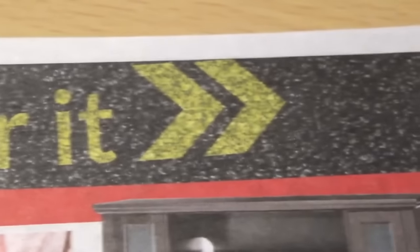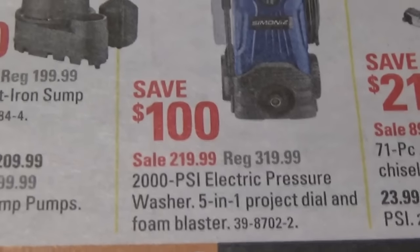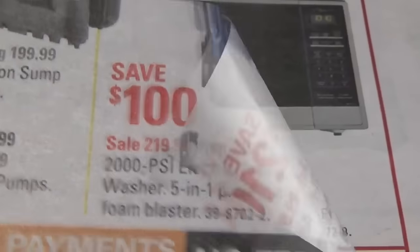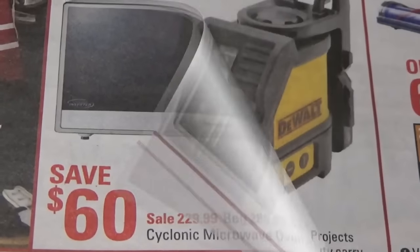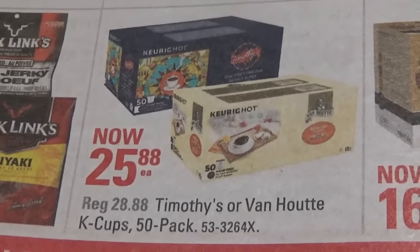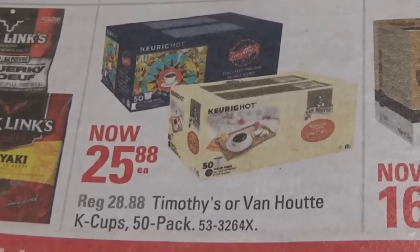Alrighty guys, let's move on to Canadian Tire. A 2,000 PSI electric pressure washer, 5-in-1 project dial, and foam blaster — that's exciting. That has to be one of the fanciest microwave ovens I've ever did see, so fancy. $26 for 50 K-cups — that's almost a good deal.